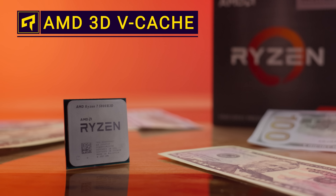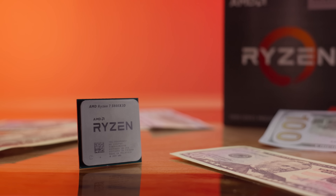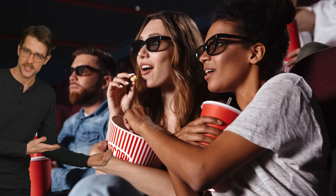The Ryzen 7 5800X 3D is supposedly one of the best gaming processors on the market, but is that 3D on the end just a marketing gimmick to remind you of the superior way of watching movies? Or is there actual truth to it? 3D movies suck, but this 3D does not.